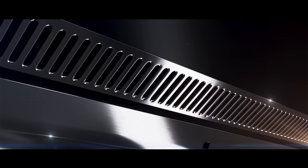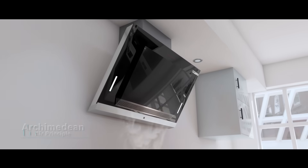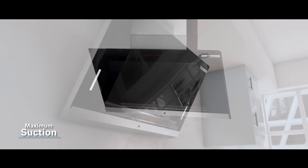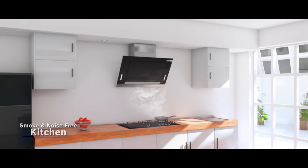Bosch presents Self-Cleaning Chimney. This technology, coupled with the Archimedean Air Principle, generates maximum suction with low motor power. So you not only get a smoke-free but also a noise-free kitchen.